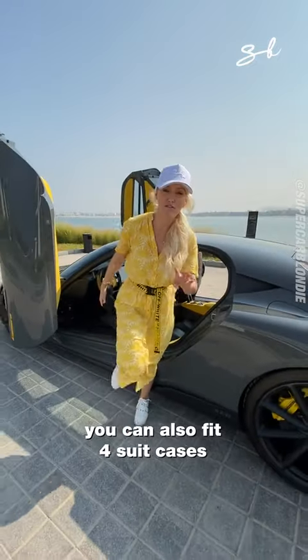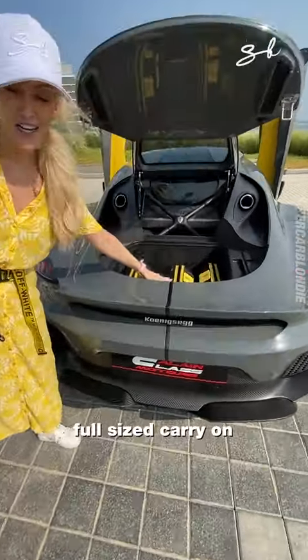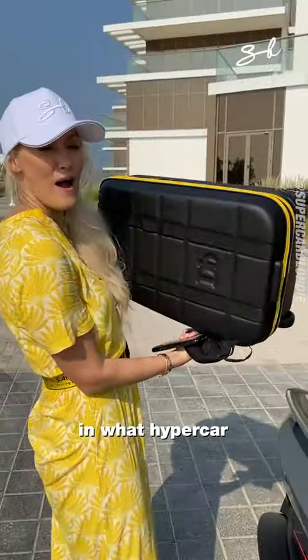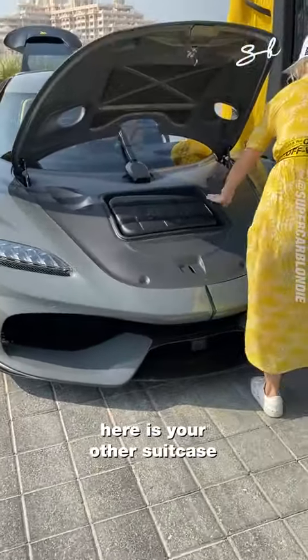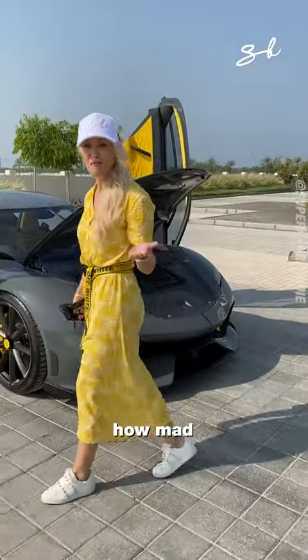You can also fit four suitcases in this car — three full-size carry-on bags. In what hypercar can you fit this in? Zero to 100 in under two seconds. Here's your other suitcase. So you can literally take a family trip away in a hypercar. How mad.